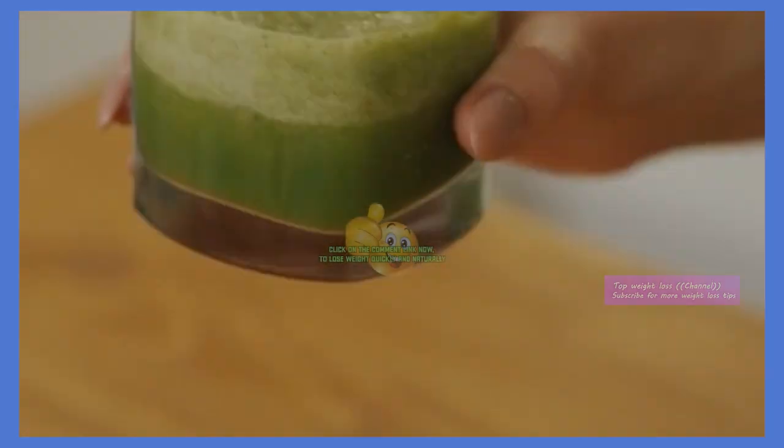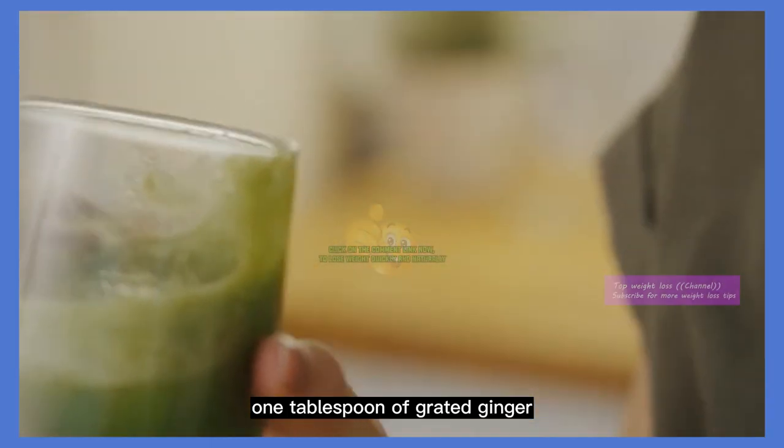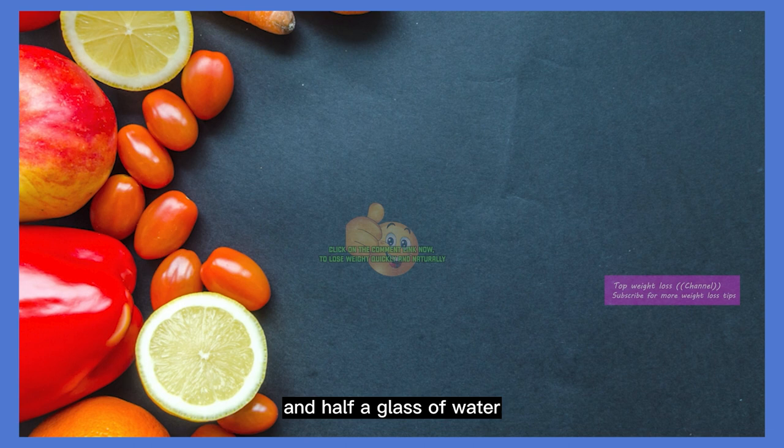Recipe. So, let's get to making this drink. You'll need a lemon, a cucumber, 1 tablespoon of grated ginger, 1 tablespoon of aloe vera juice, a handful of cilantro or parsley, and half a glass of water.